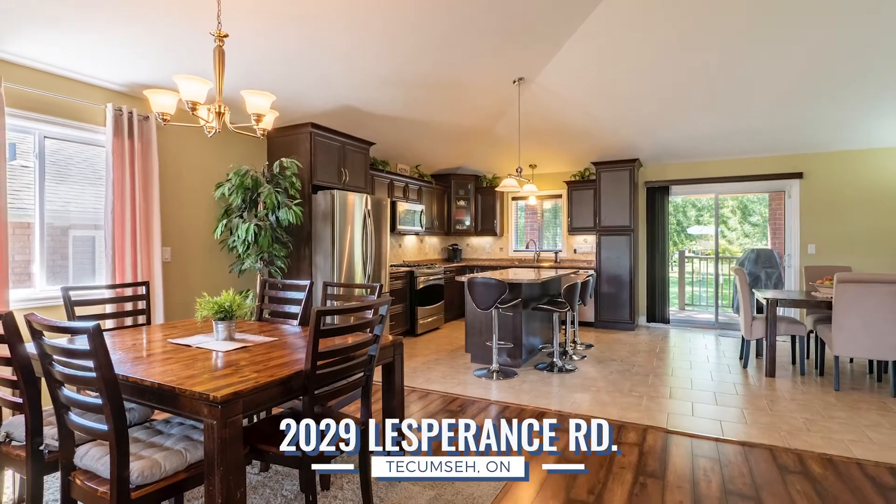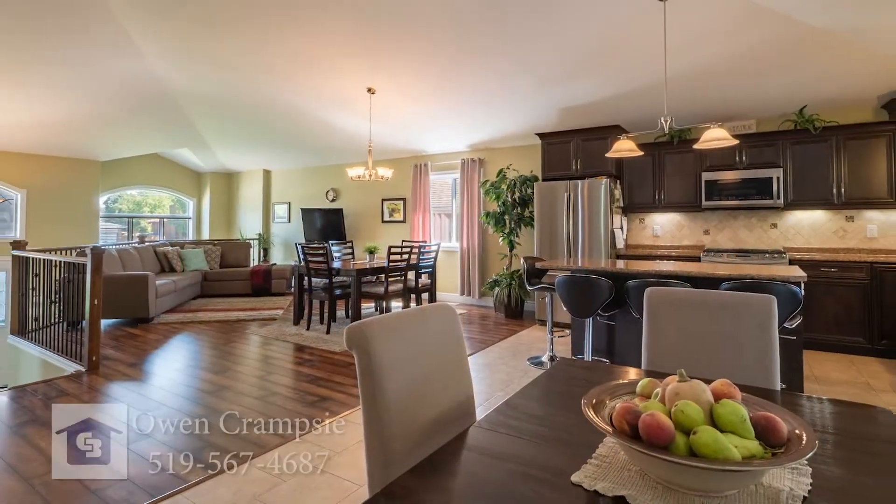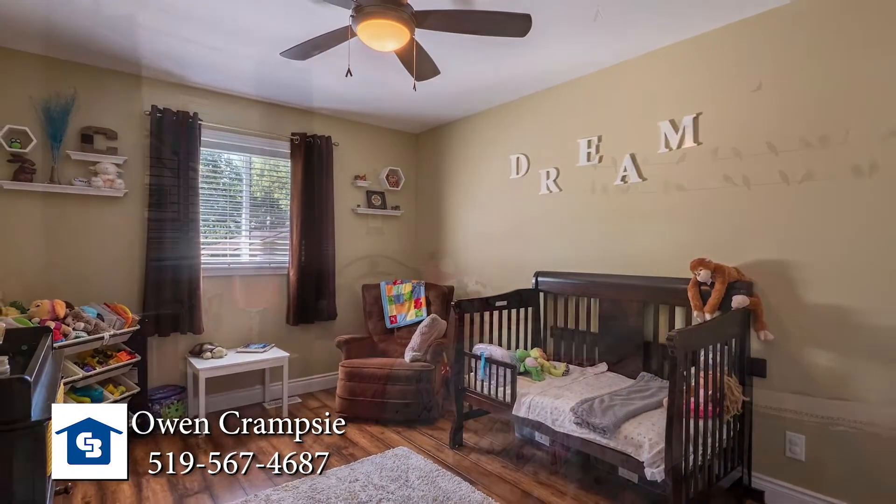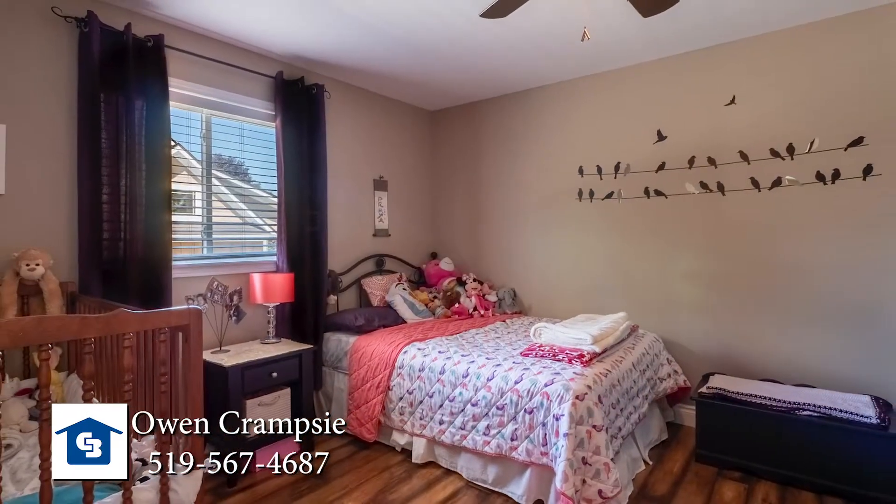This home is massive. You've got about 3,000 square feet completed here, five bedrooms, three full baths, and it's a six-year-old home that was custom-built by the current owners.